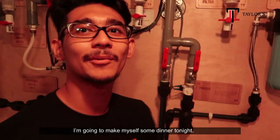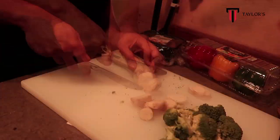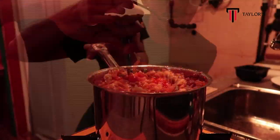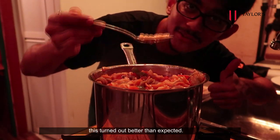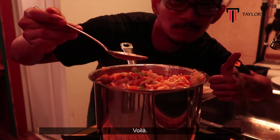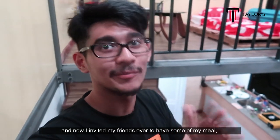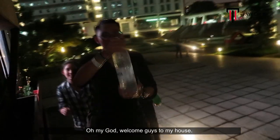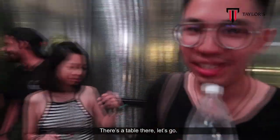I'm back and I'm going to make myself some dinner tonight. What I'm going to make is a one-pot vegan pasta. Even though I don't know how to cook, this is not bad — better than expected! Voila! I just finished cooking and I invited my friends over to share my one-pot vegan pasta. Welcome guys to my house! What do you guys think of my crib? Let's eat at the table — let's go!